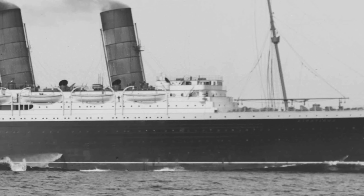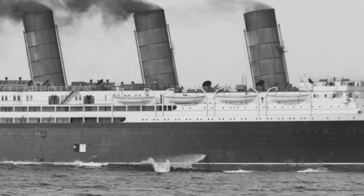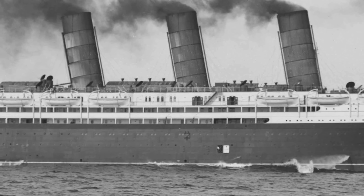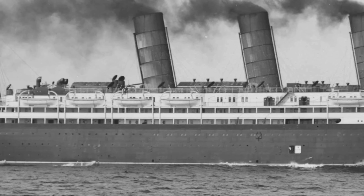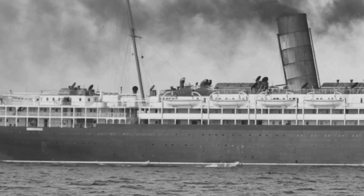The bow sliced through the waves like a knife and its speed climbed — 23 knots, and then 24, and then 25 and 26. Lusitania absolutely surpassed her contract speed and was destined to be a record breaker, and the mood on board must have been triumphant.